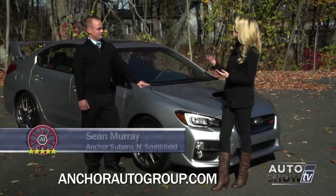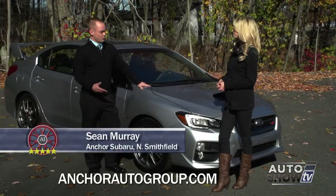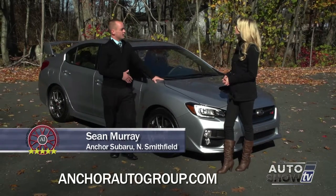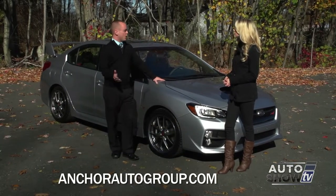Sean, we have the STI here today. Why don't you tell us about the redesign? Victoria, good morning — I'd love to. Before I get there, I want to tell you a little bit about the history of the STI. It started in 2004 and they've come a long way ever since.